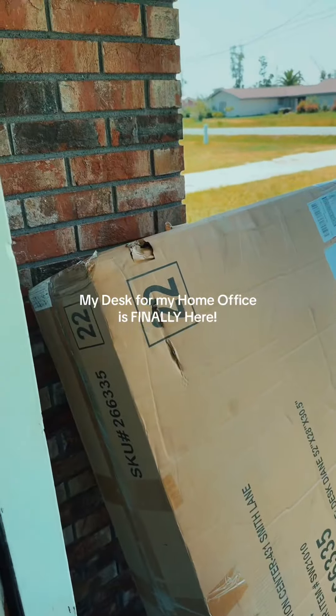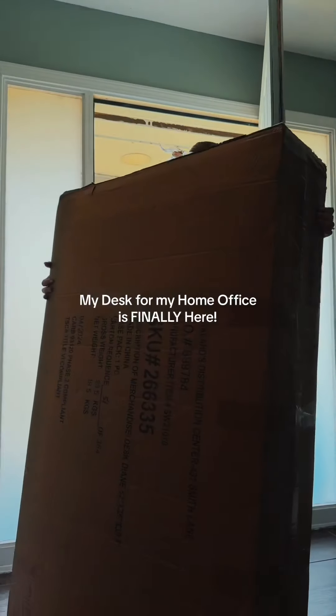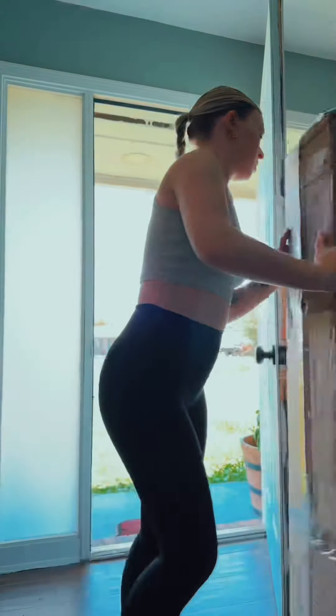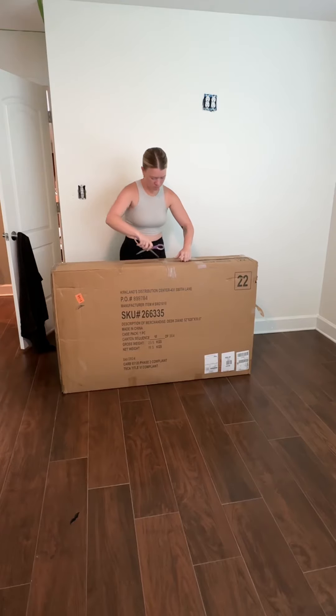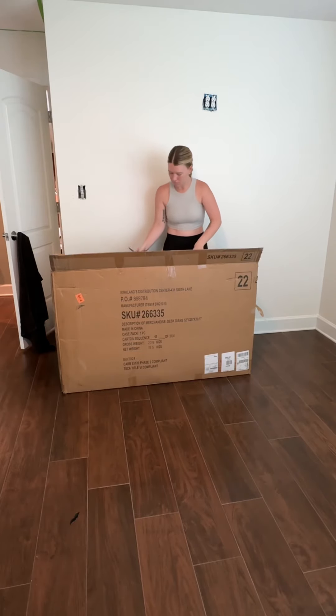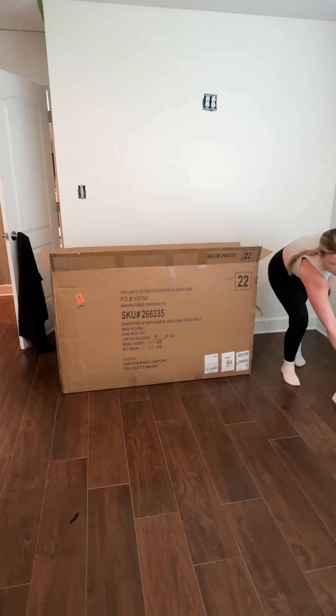I start nursing school in a week and my desk for my home office has finally arrived. We moved to Florida a year ago and that is when I started looking for a desk. I actually saw this desk in store at Kirkland's when I first got here, but I did not pull the trigger on it because I was not sure what I wanted the vibe of my office to be.